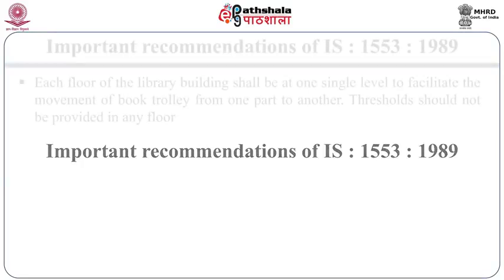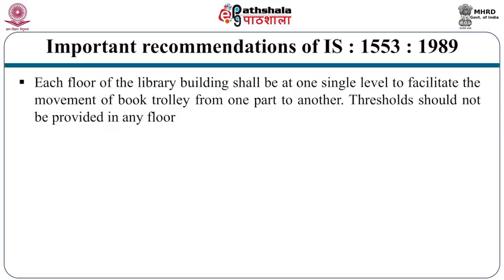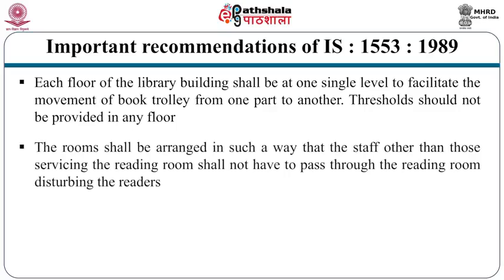The first standard states that each floor of the library building has to be at a single level to facilitate the movement of book trolleys from one part to another — thresholds should not be provided on any floor. The reason is simple: thresholds hinder the movement of trolleys and wheelchairs. Rooms shall be arranged so that staff other than those servicing the reading room shall not have to pass through the reading room, disturbing the readers.